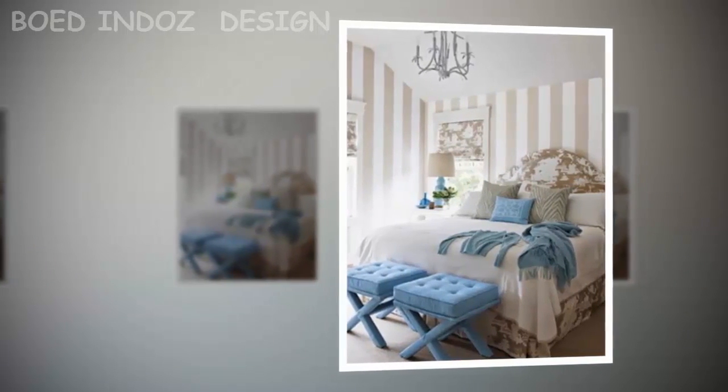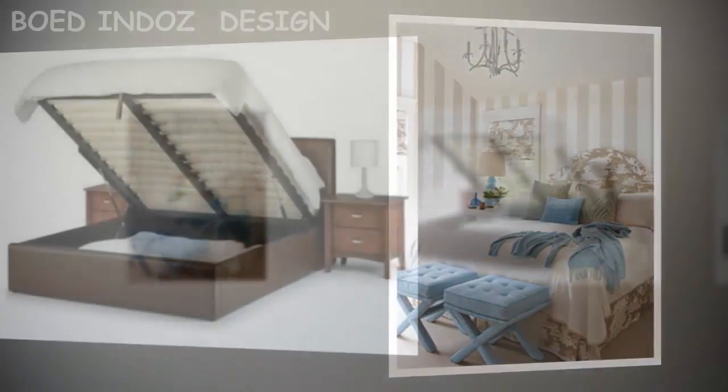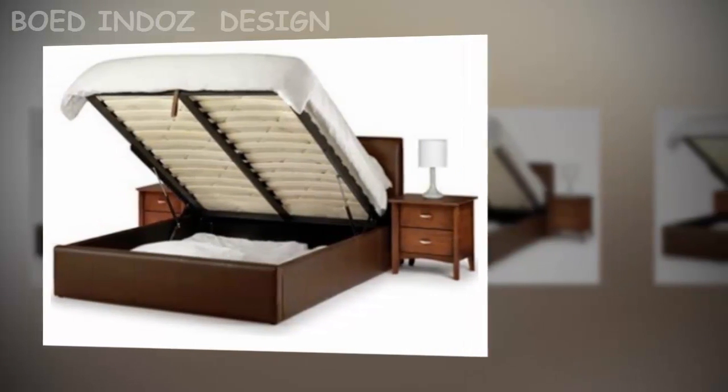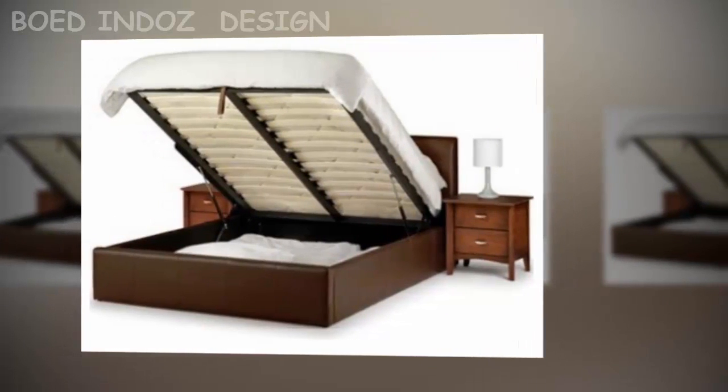Multifunctional furniture: having a piece of furniture used for many things is an alternative for space saving and organization in a small bedroom. For example, have a bed with storage space under the mattress or furniture with doors in the headboard area to hide the mess.